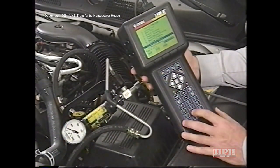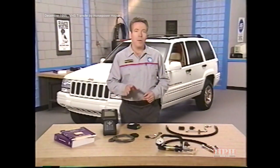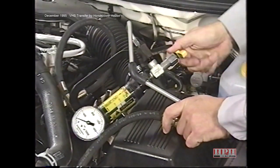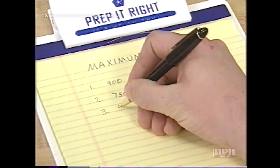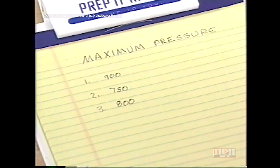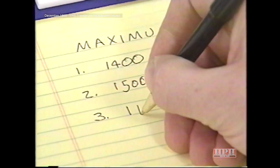Using the DRB-3, actuate the SPS solenoid for 15 seconds while observing the flow meter. With the solenoid operating, the flow should drop to between 0.5 and 0.9 gallons per minute; if not, the power steering pump is faulty. Next, check maximum pump pressure by closing the valve on the flow tester — keep the valve closed no longer than 5 seconds at a time or the pump could be damaged. Fully close the valve three times and record the highest pressure each time. Pressure should rise to 1,350–1,450 PSI. If not within spec, or if readings vary more than 50 PSI from each other, replace the pump.